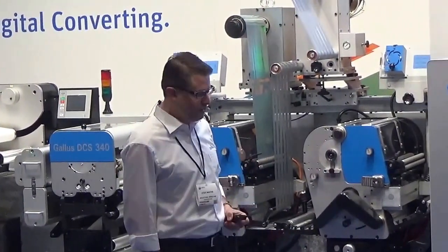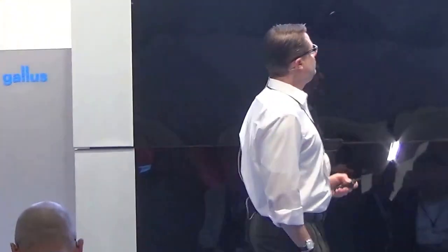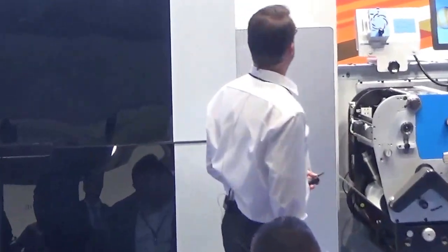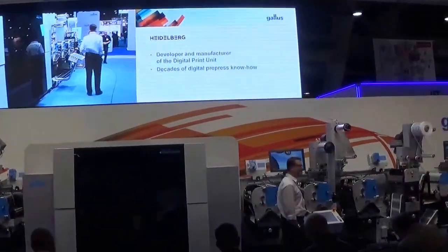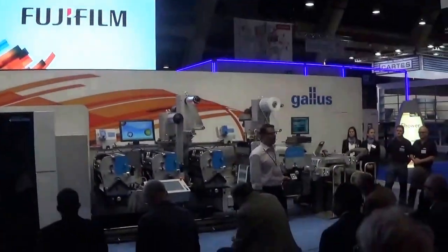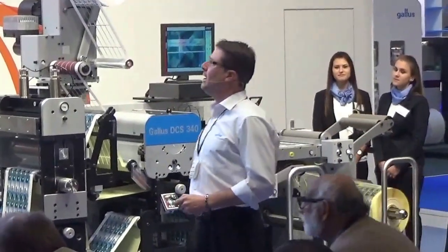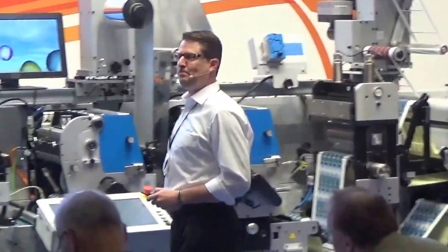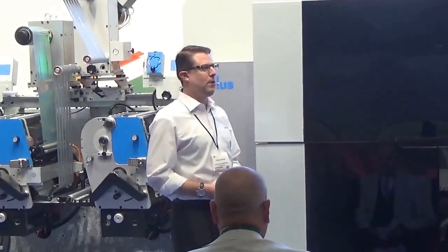We begin with Heidelberg — the most innovative inkjet head technology on the market. They've achieved a new standard in digital offset quality. Heidelberg is the developer and manufacturer of our digital print unit, bringing decades of digital pre-press knowledge to the industry. We bring Fujifilm into the mix with all of their phenomenal capabilities, including creating the inkjet head technology and that new standard in digital offset. And then we have Gallus, known for our reliable in-line production capabilities, our value-add label converting knowledge, and the global service footprint that we bring to the industry.